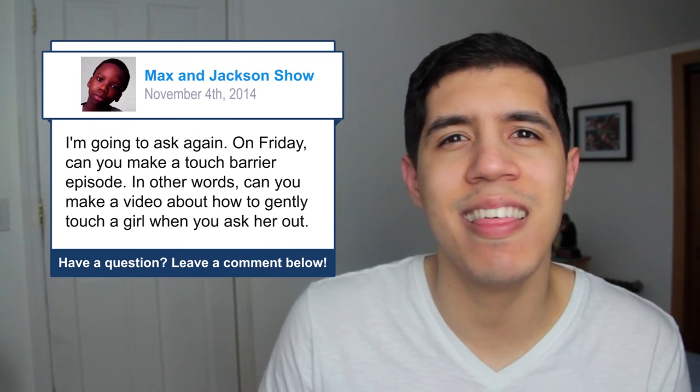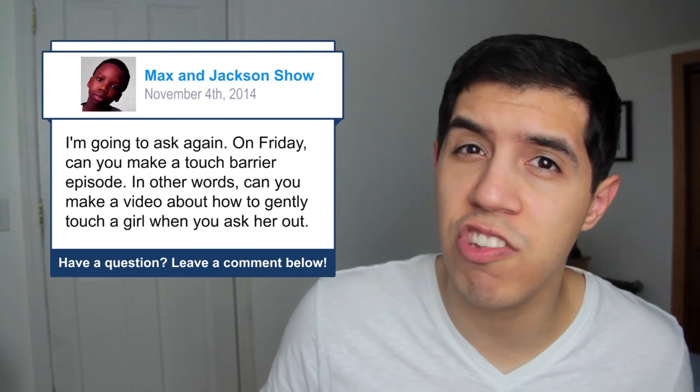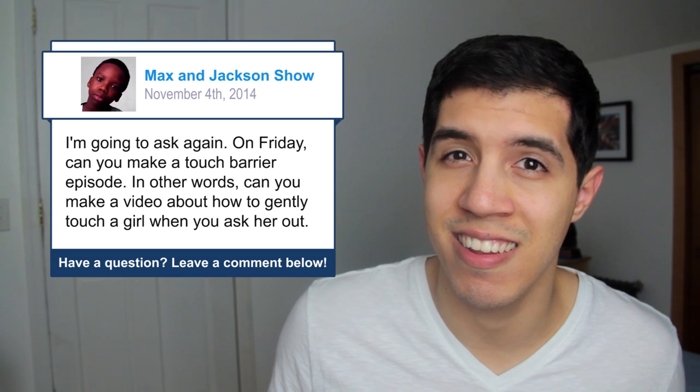I was asked this question by the Max and Jackson show and I think this topic can be a very touchy subject. There's a lot of talk nowadays about the huge problem of plenty of guys approaching girls and creeping them out. But another huge problem that we're failing to address is that most guys don't know how to approach them. So when it comes to touching a girl, and not in any overtly sexual way, there is a method to the madness.